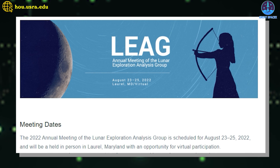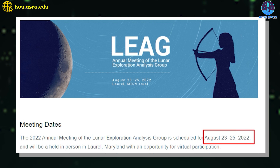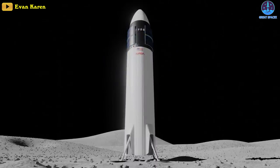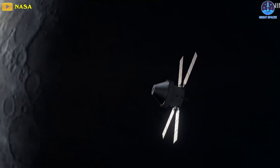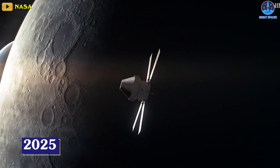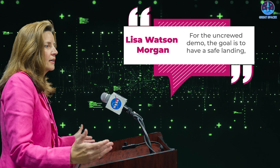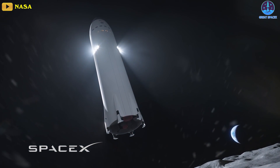During a presentation at the annual meeting of NASA's Lunar Exploration Analysis Group, or LEAG, on August 23rd, Lisa Watson-Morgan, manager of the Human Landing System program, said the Starship that performs the uncrewed landing demo mission won't necessarily be identical to the vehicle that will be used to transport astronauts to and from the surface of the moon on Artemis 3 as soon as 2025. For the uncrewed demo, the goal is to have a safe landing, she said. The uncrewed demo is not necessarily planned to be the same Starship that you see for the crewed demo.